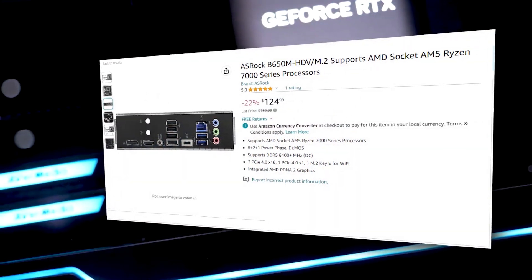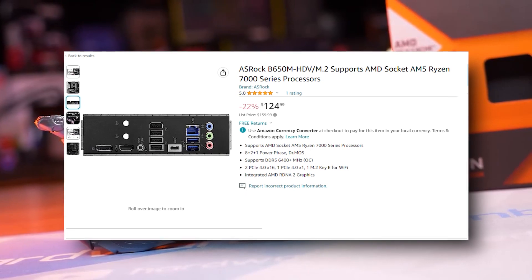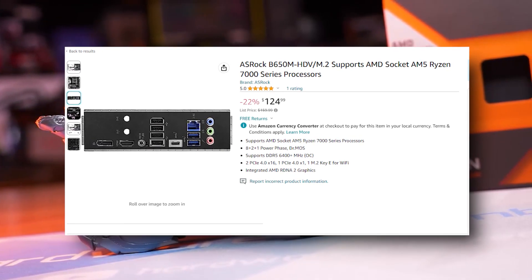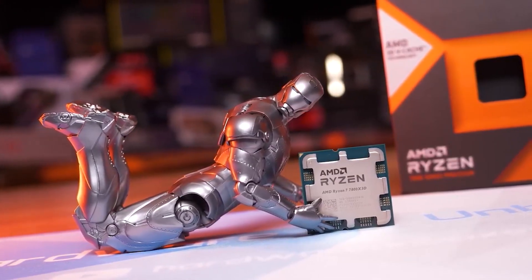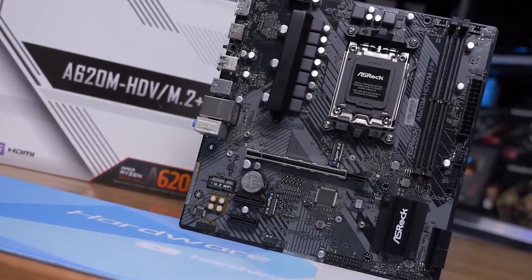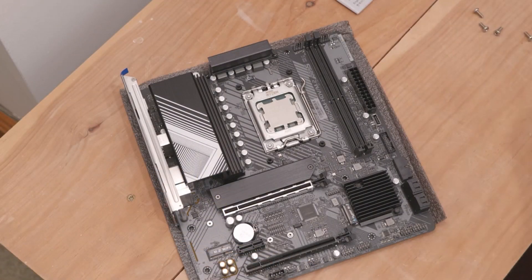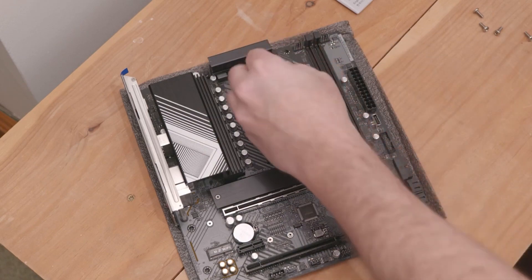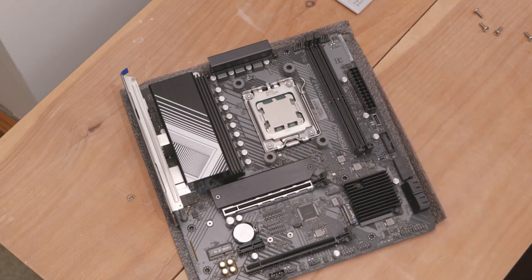For the motherboard, we're going with a budget board — the Gigabyte B650M-HDV or B650M-K, which goes for $125. It has the BIOS update utility (Q-Flash), four RAM slots, and supports higher-end CPUs requiring higher power limits — up to around 160 watts. It will handle the 7800X3D just fine since it's only a 120-watt CPU. You can also do overclocking, and RAM support goes as high as around 7000MHz.